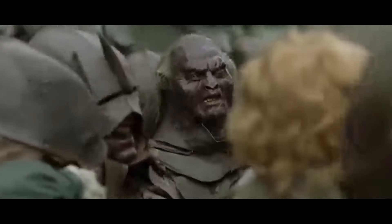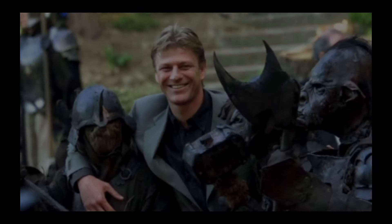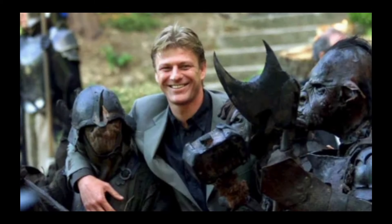But you take my meaning — this breed of orcs are fighting machines. We know why the idea of these characters works so well, but we have to talk about the execution of bringing the Uruk-hai to life in the Lord of the Rings trilogy, because it was flawless.